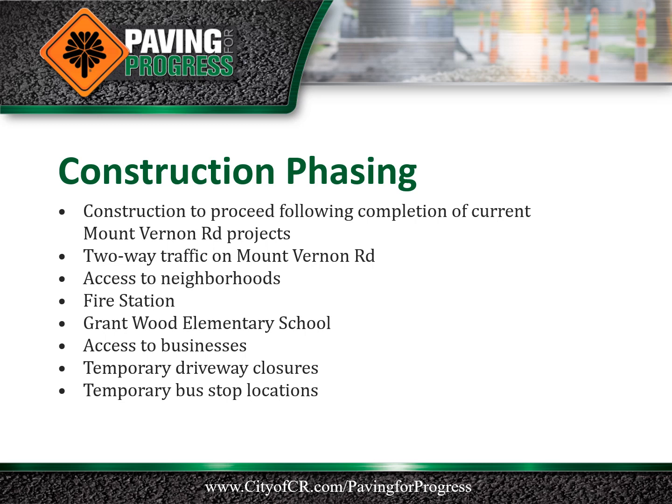If you have any special access requirements, please complete a project survey form or contact the city project manager. City transit stops may require temporary relocations during construction. Relocated bus stops will be coordinated with the City Transit Department and will be posted for public transit users.